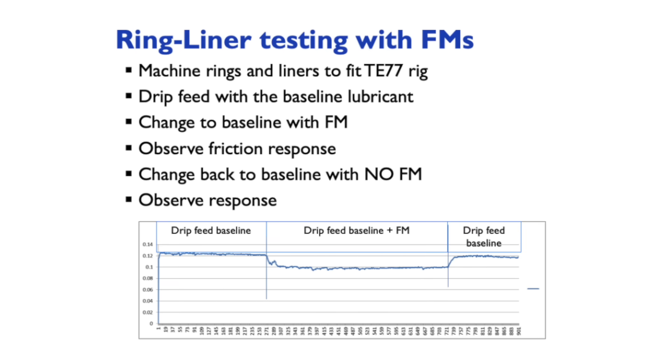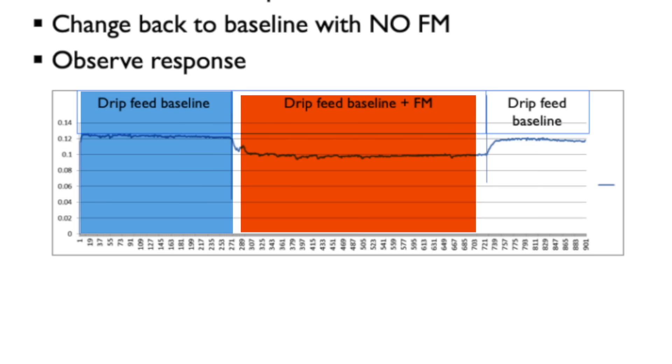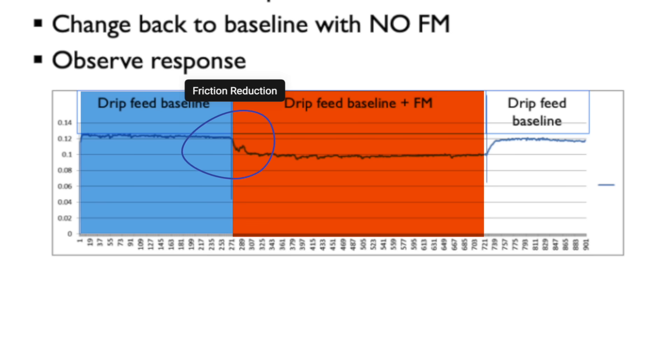Every time they added a friction modifier to the fuel, they saw a reduction in friction at the ring-liner interface, which correlates with the other published literature and results shown by ACT. Let's get back to their engine.